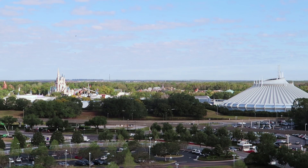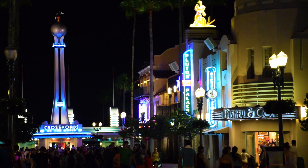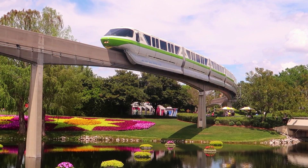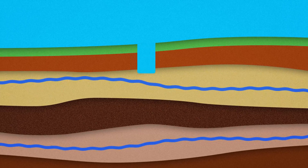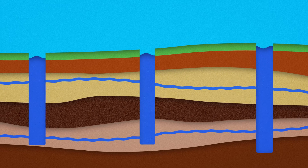Walt Disney World, or more specifically their governing jurisdiction, the Reedy Creek Improvement District, pumps its drinking water from the Floridan Aquifer. An aquifer is a layer, or more commonly a series of layers, of rock and other materials that groundwater flows through. Wells are dug into these layers, and from there the groundwater is pumped up, treated, and distributed.